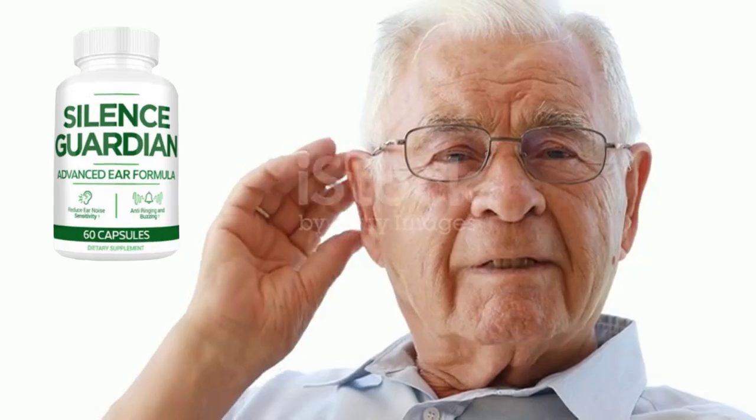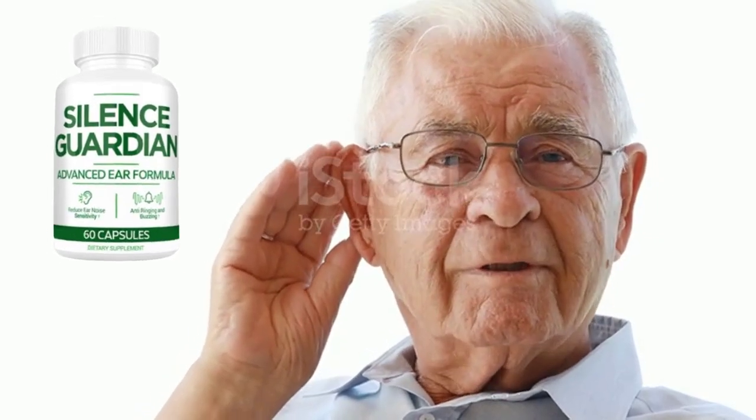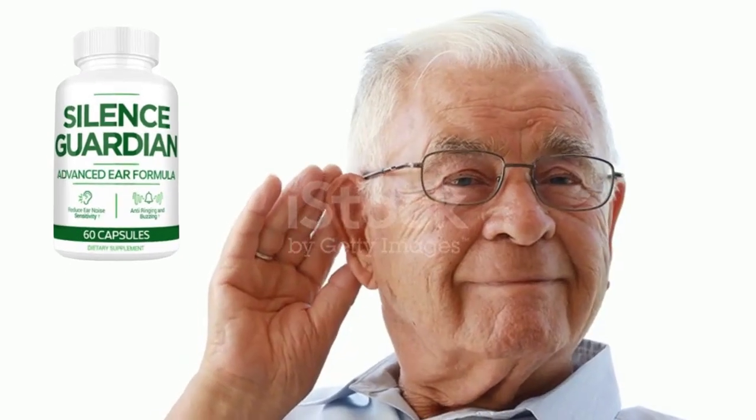Silence Guardian is safe, so yes you can trust this product. In fact, many people have great results with Silence Guardian and you can have results too. Something very important is that Silence Guardian has a warranty — you can actually test the product and if for some reason you don't like it, they give you your money back.